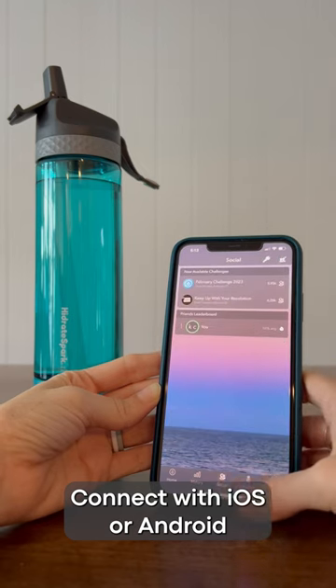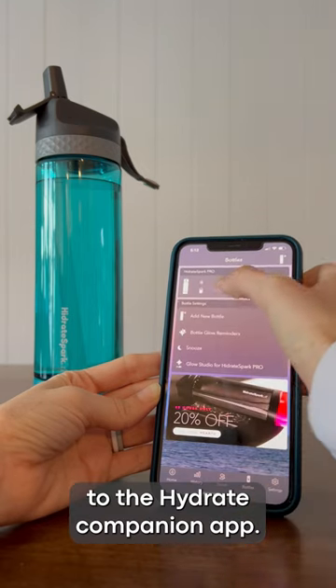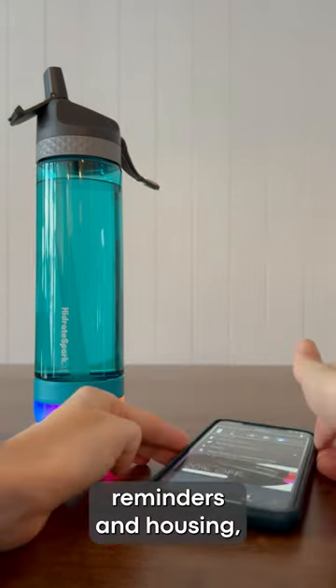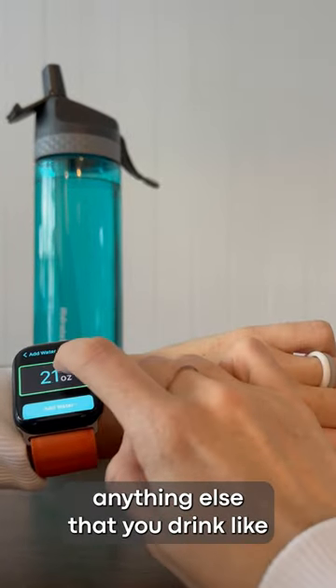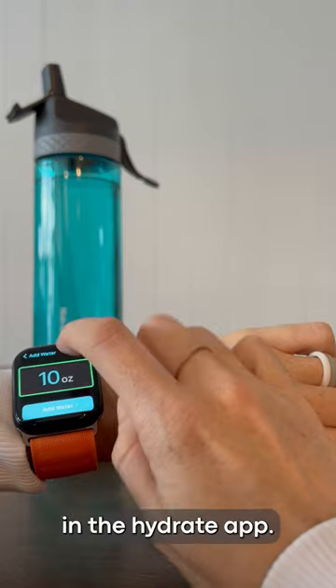Connect with iOS or Android to send your stats to the Hydrate Companion app. In addition to notification reminders and housing your daily drink log, you can manually log anything else that you drink, like tea, coffee, or supplements, in the Hydrate app.